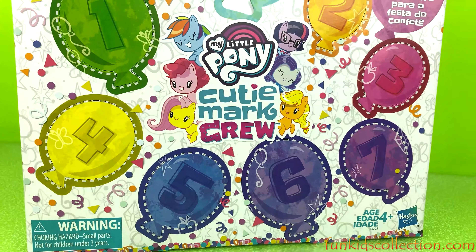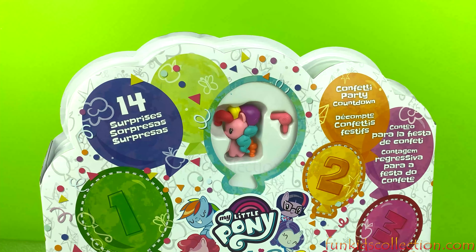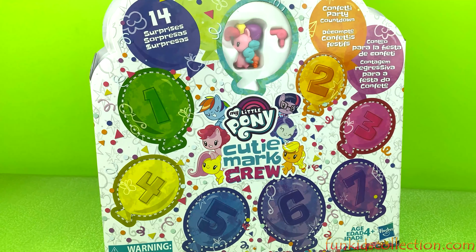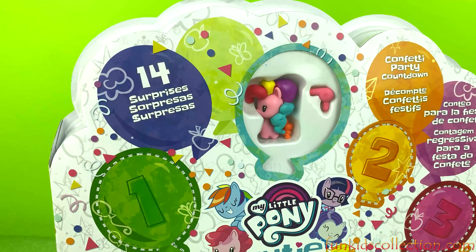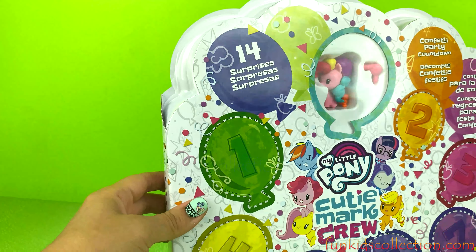Hey guys, here to look at one of Fun Kids Collection, because I'm so happy with the set of My Little Pony Cutie Marko. Wow, a confetti party with 14 surprises!